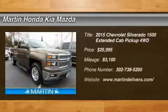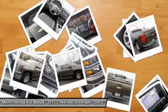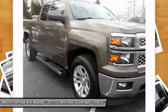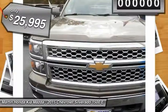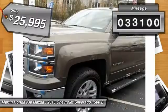Stop by and take a look at the 2015 Silverado 1500. The Chevy Silverado 1500 has the lowest cost of ownership of any full-size pickup and is priced below $30,000. This vehicle has less than 85,000 miles.